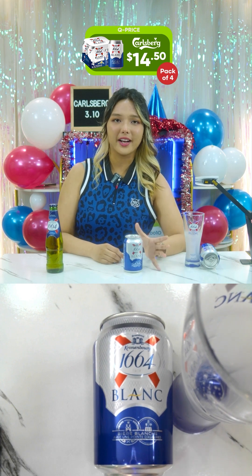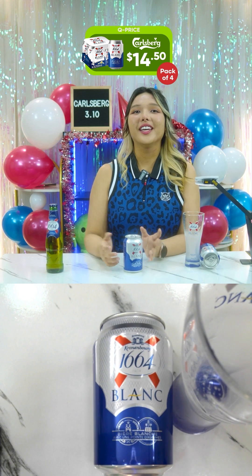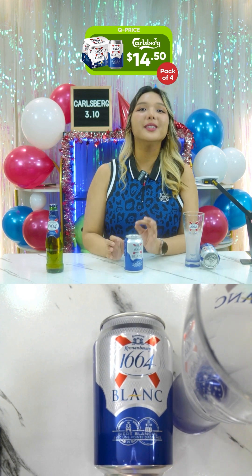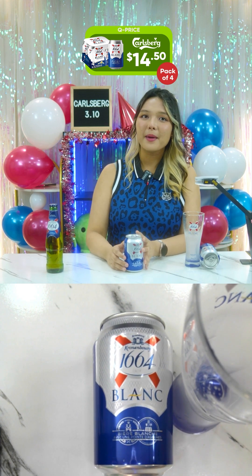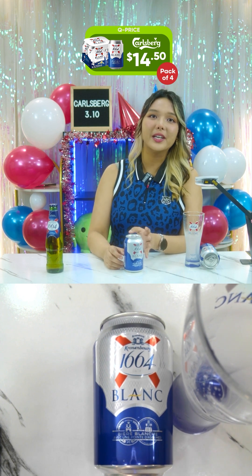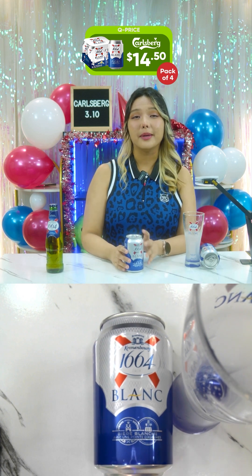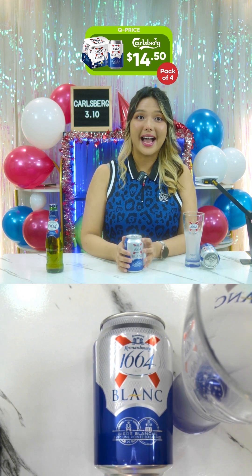The ingredients include water, malt, wheat, glucose syrup, aromatic caramel flavor, hop extract, sweet orange peel, and coriander. Let me also give you some nutritional information — you guys can do the math.